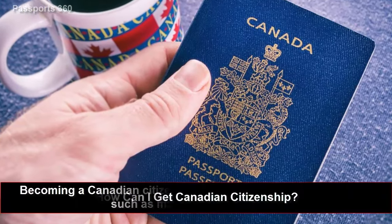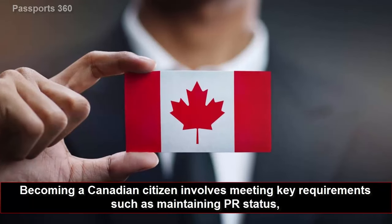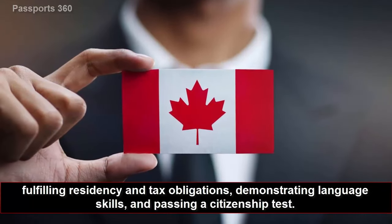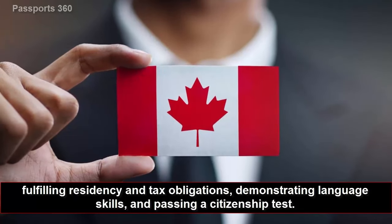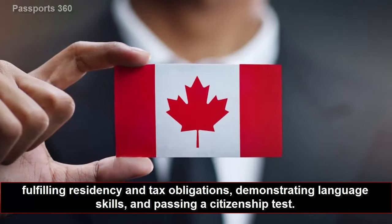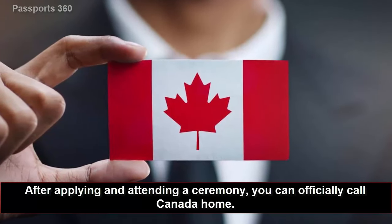How can I get Canadian citizenship? Becoming a Canadian citizen involves meeting key requirements such as maintaining PR status, fulfilling residency and tax obligations, demonstrating language skills, and passing a citizenship test. After applying and attending a ceremony, you can officially call Canada home.